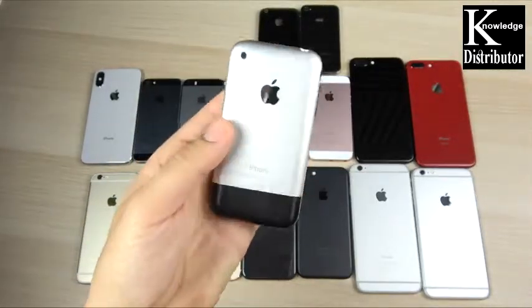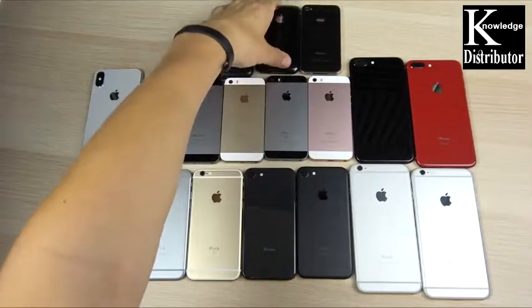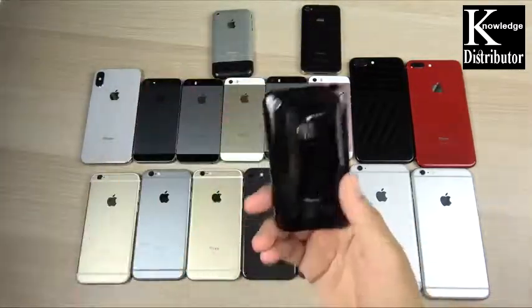I found this one on eBay for about 30 bucks. If you find these new, they're actually thousands of dollars because it's a vintage classic item now.